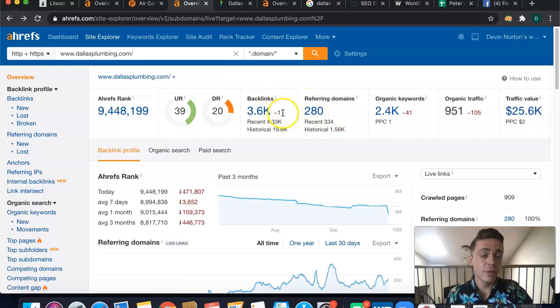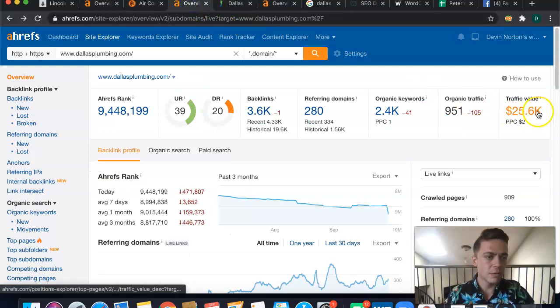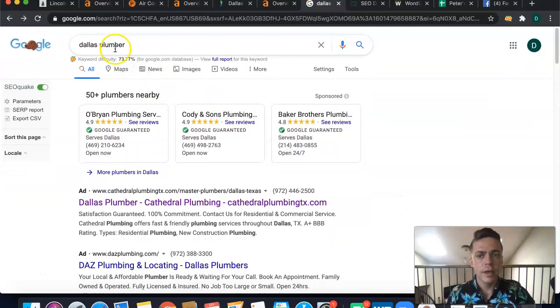We can definitely boost that up pretty easily. The top guys in your industry — Dallas Plumbing — have 280 referring domains, which leads to 3,600 backlinks. To beat them, I'd recommend getting at least 260 referring domains. Even beating Texas Green Plumbing, they're at almost 100. You'll have a little bit of work to do, but it's worth it — the traffic value alone is worth $25,000 a month.